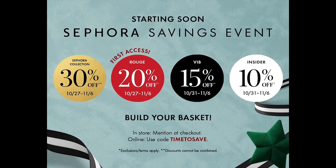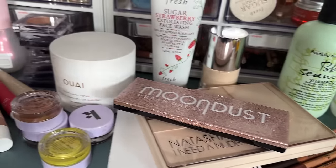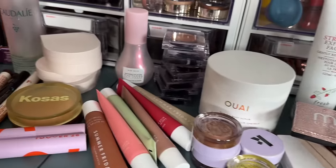The Sephora savings event is upon us — this is a biannual sale. Depending on what tier you are at Sephora, you can save 20%, 15%, or 10% off during this sale. I wanted to put together an ultimate Sephora sale guide, so use the chapters below to get where you want, because I have a feeling this video is going to be long.